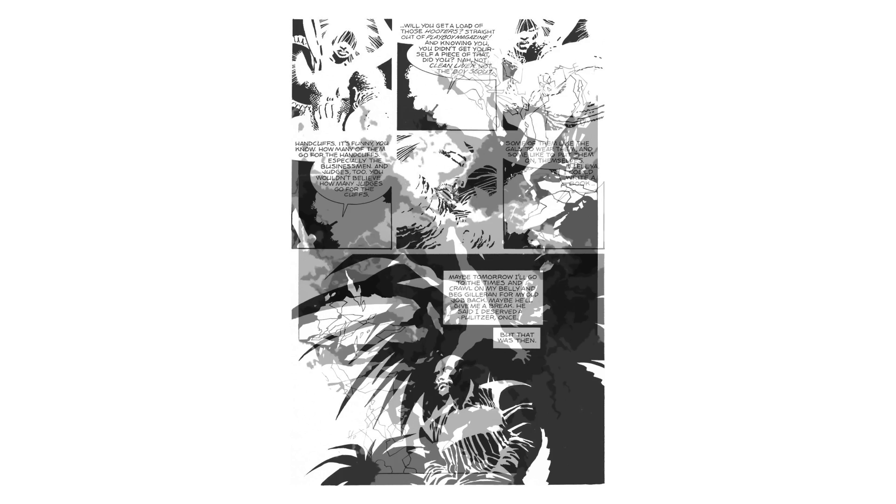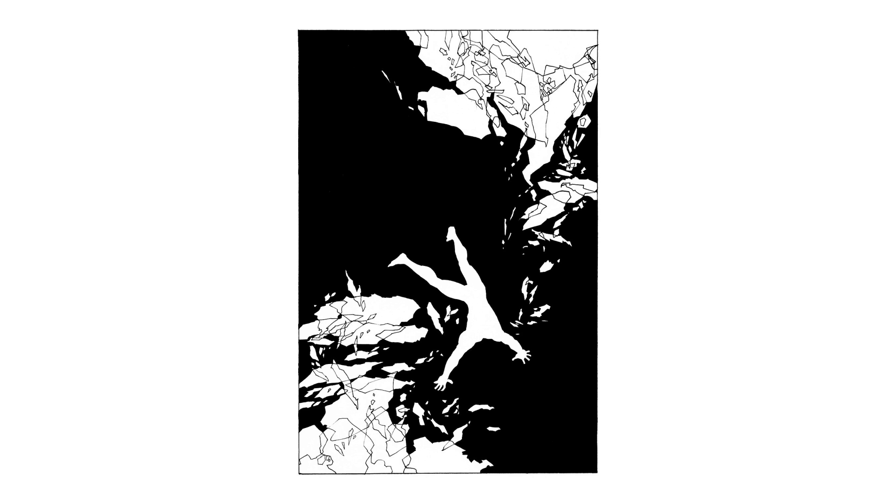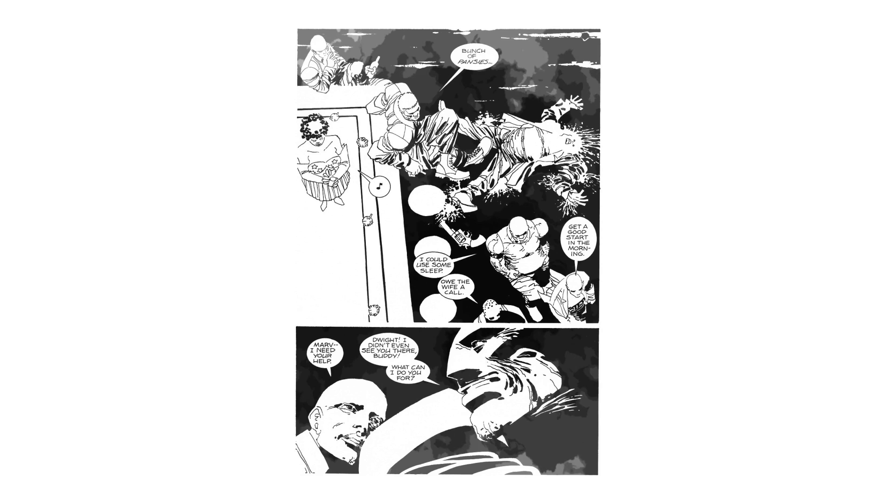Frank Miller knows what he's doing. Flick through any volume of Sin City and you'll see its genius spread across any page. He fully understood how to decode what comics are, or can be, or would be under his pen, and he attacks it on every page.